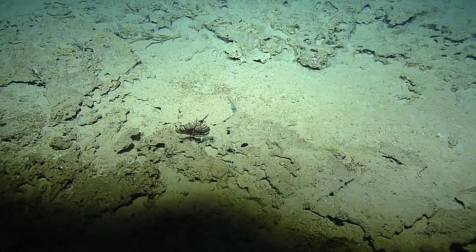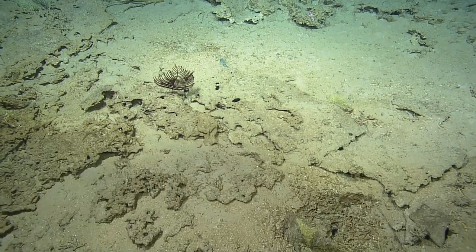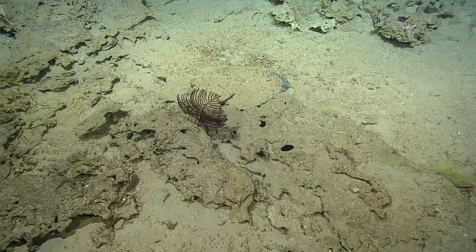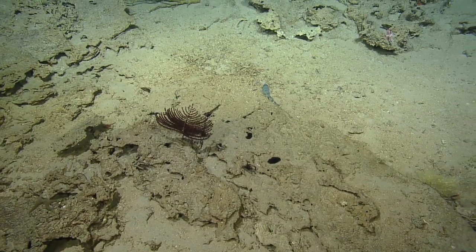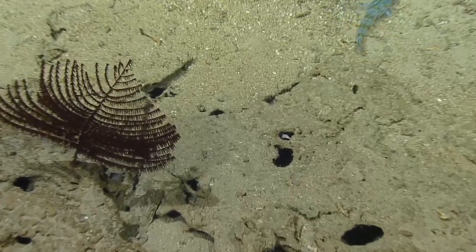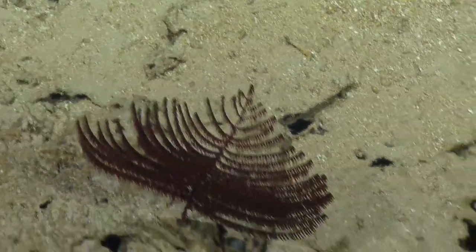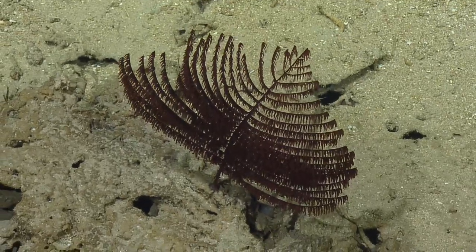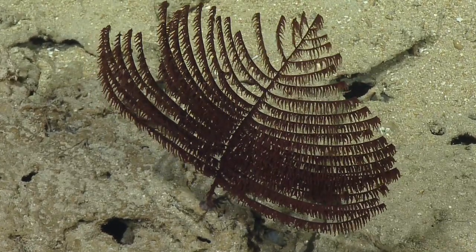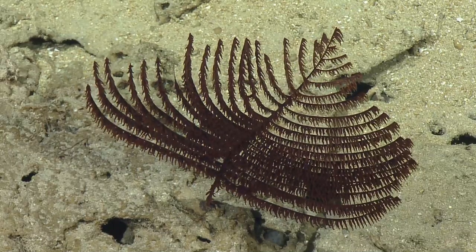Do we have any idea of exactly where Okeanos first described or landed? They left bottom from 408 meters. We've been following the Okeanos dive track on our way up here, but it ended just before Waypoint 5 — so we're on our own. The true spirit of exploration! Let's go find some good stuff.